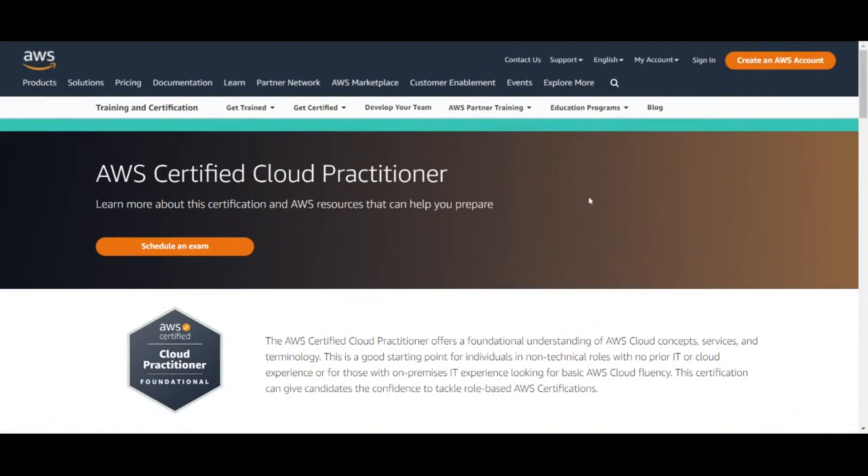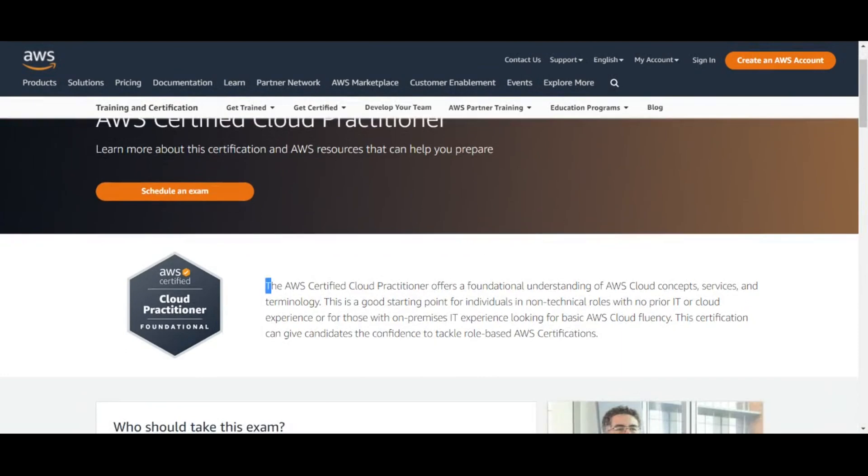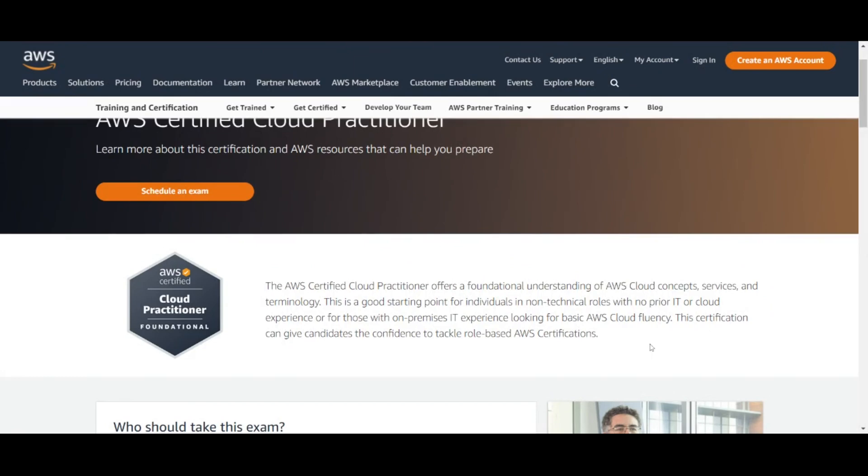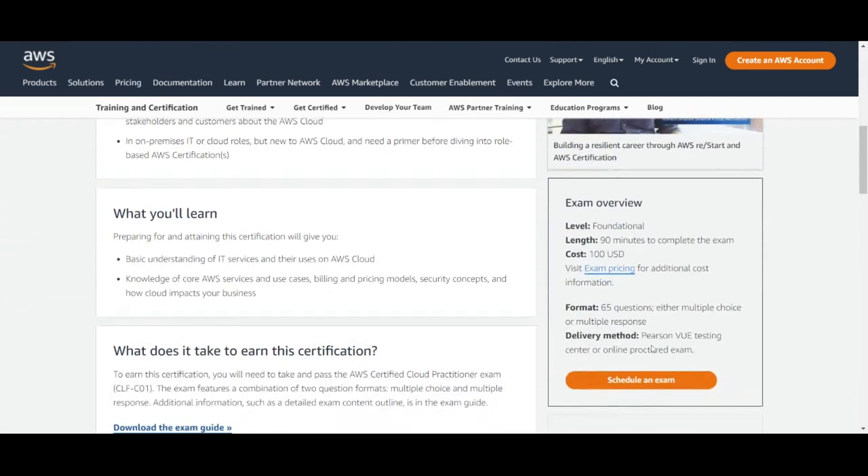The last thing I want to go over is what is this Cloud Practitioner Certification. If we go directly on AWS's website, they say the AWS Certified Cloud Practitioner offers a foundational understanding of AWS Cloud concepts, services, and terminology. This is a good starting point for individuals in non-technical roles with no prior IT or cloud experience, or for those with on-premise IT experience looking for basic AWS cloud fluency. This certification can give candidates the confidence to tackle role-based AWS certifications. Scrolling further down, they define it as foundational, give you 90 minutes to complete the exam, the exam costs $100 USD, and it's 65 questions — a combination of multiple choice and multiple response.